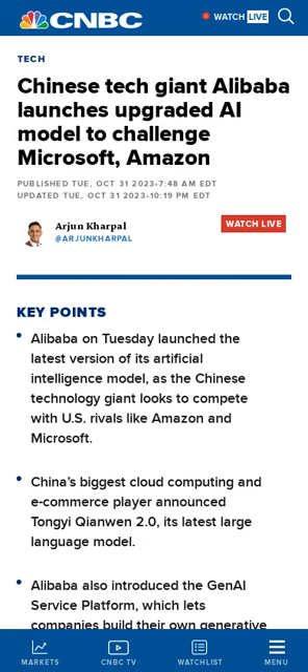Alibaba has unveiled an enhanced AI model, Tongji Qianwen 2.0, that aims to compete with global tech behemoths like Amazon and Microsoft, particularly in generative AI applications similar to ChatGPT.